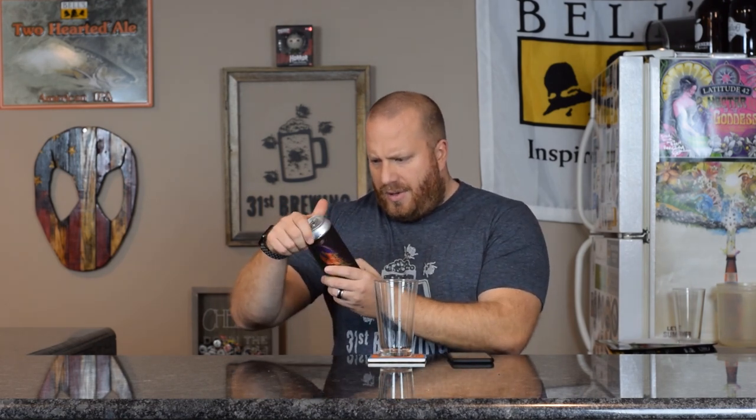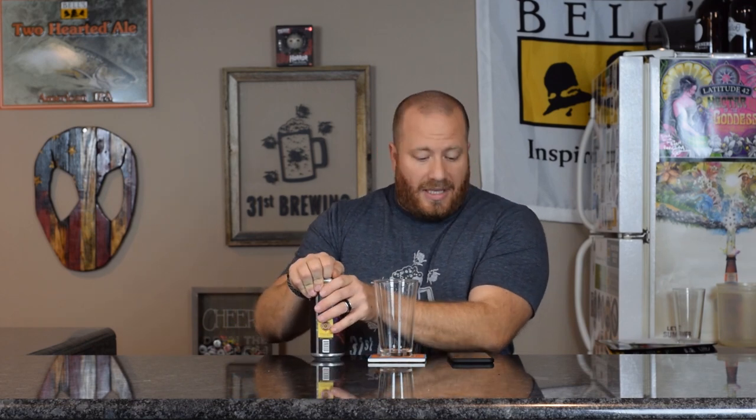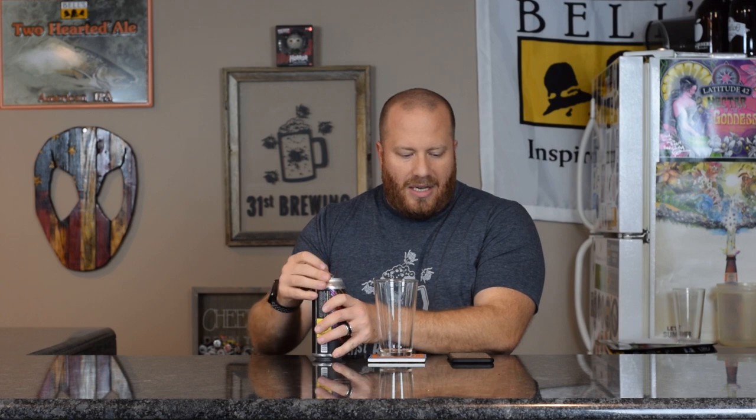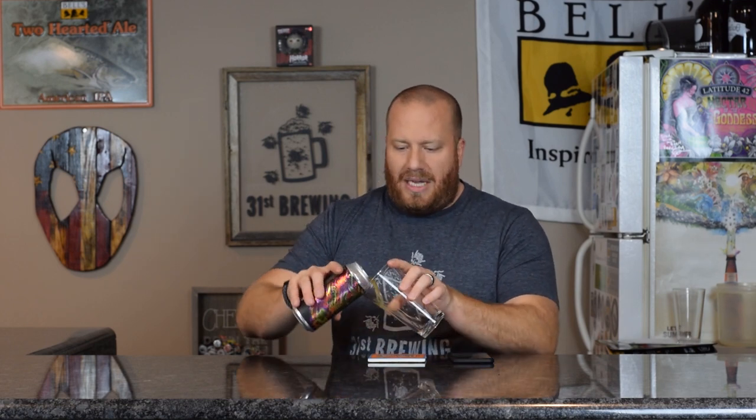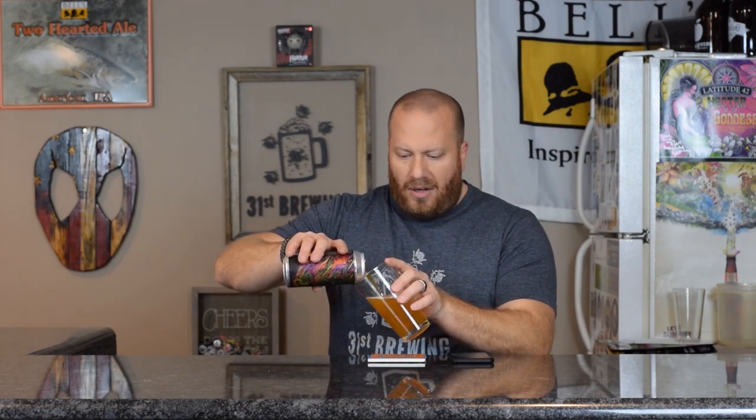ABV and IBUs are not on the can, and there is no date. According to Untappd, this is a 4.5% ABV with N/A on the IBUs. This is an American Pale Ale.